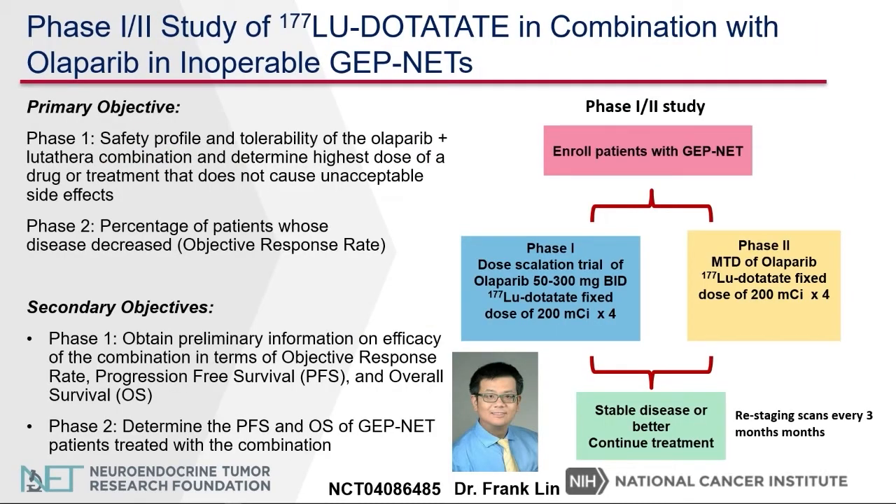I would like to discuss another phase one to two study of lutetathera in combination with olaparib. I am very fortunate to lead this effort together with Dr. Franklin, who is the PI of the study. The phase one study determines the safety profile, and once we determine the maximum tolerated dose, we can move to the phase two study, which also determines the efficacy — specifically whether this combination can shrink the tumors.